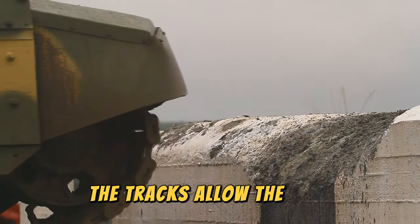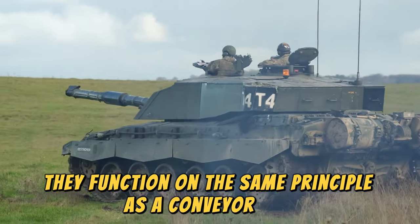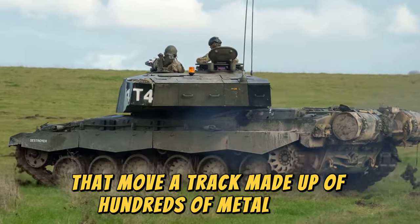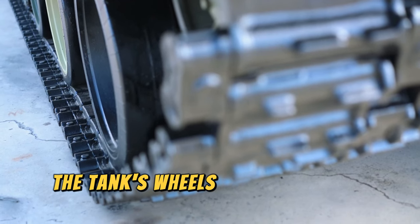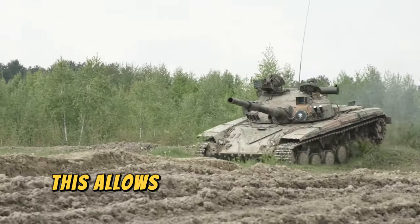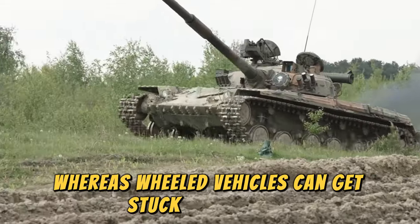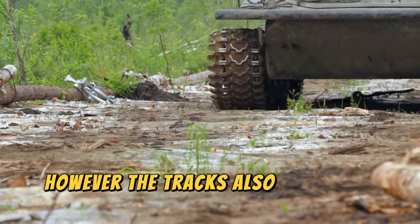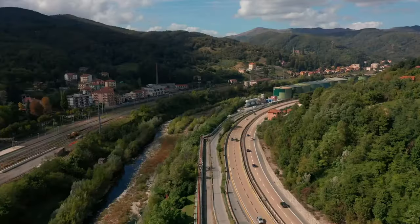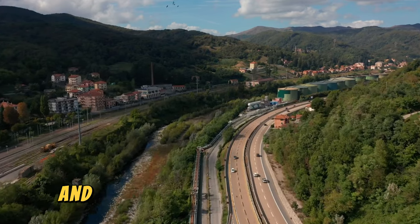The tracks allow the tank to move across any type of terrain, functioning on the same principle as a conveyor belt. The tank's engine turns steel sprockets that move a track made up of hundreds of metal links, providing a large contact surface with the ground. This allows the tank to overcome obstacles such as hills and craters, whereas wheeled vehicles can get stuck more easily. However, the tracks also represent a weakness — if they break or are destroyed, the tank becomes immobile. Fortunately, tanks usually carry tools and spare parts to replace broken links and keep moving.